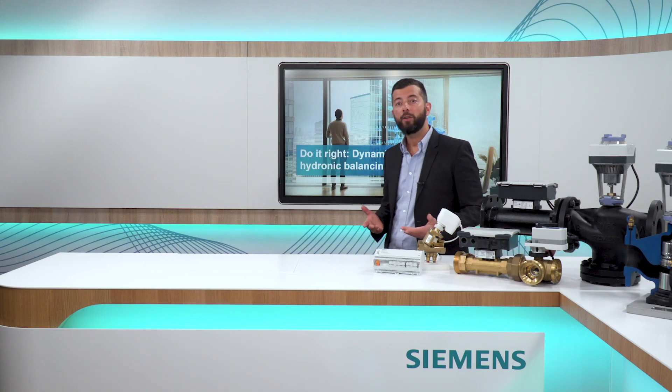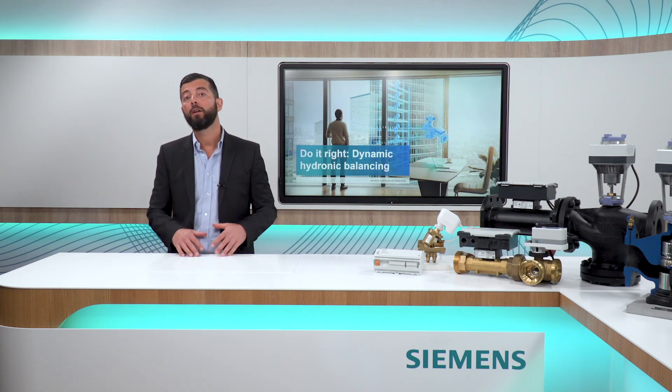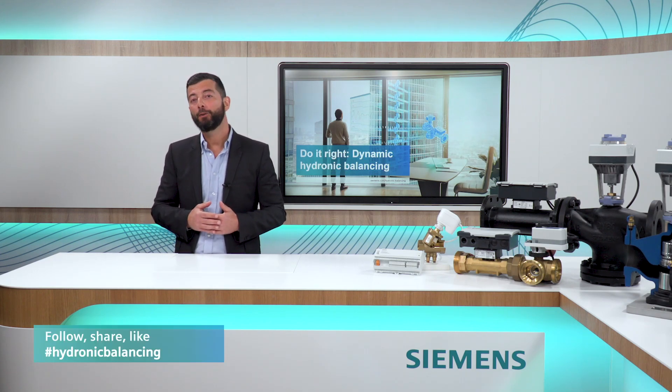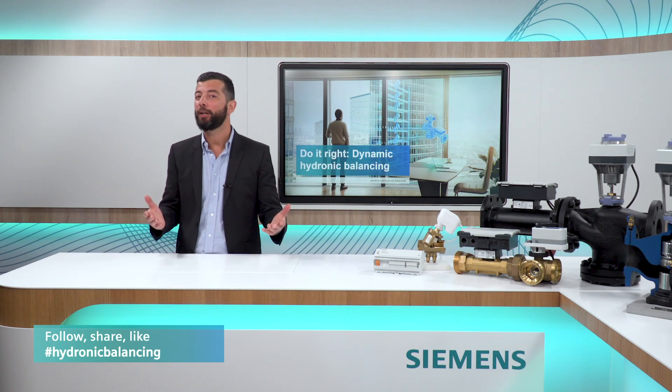I hope you have enjoyed the first eight episodes of this video series where we have tried to introduce and explain complex concepts with simple words, and this is not over. Just stay tuned for the next episodes. As always, thank you for watching Do It Right, Dynamic Hydronic Balancing.